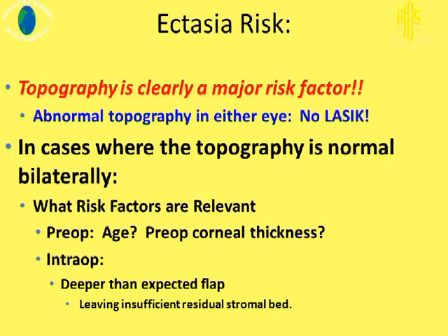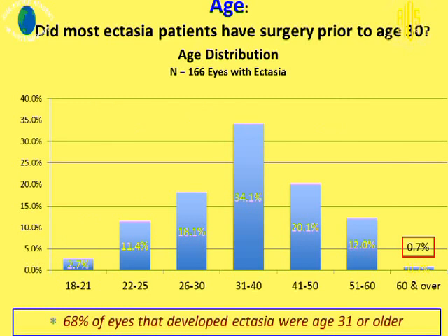Topography is clearly a major risk factor. Abnormal topography in either eye — be very cautious, and you may not want to do LASIK. This applies to both the anterior corneal surface and the posterior corneal surface. In cases where topography is normal bilaterally, other risk factors need to be looked into as well. Regarding age, in a series from Bill Trattler from Florida — N equals 166 eyes — 68% of eyes that developed ectasia were patients more than 31 years of age.